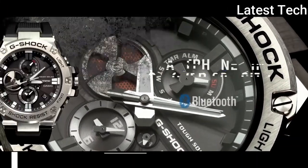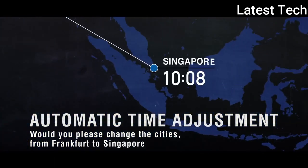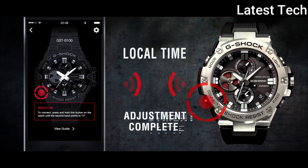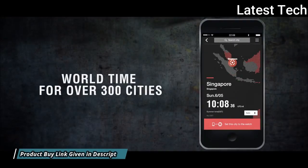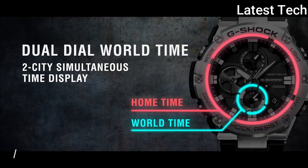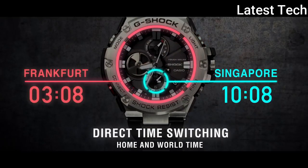Number 4: Casio G-Shock G-Steel GST-B100-1AJF. It is equipped with Japanese solar quartz movement and a polymer stainless steel case of round shape. Case dimensions are 53.8mm in diameter and 14.1mm in thickness. Display type: analog. This timepiece has mineral glass.